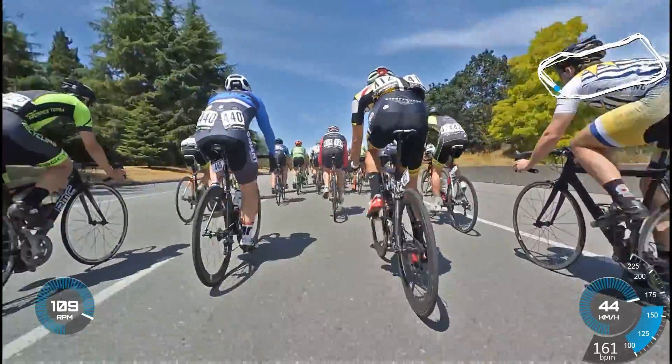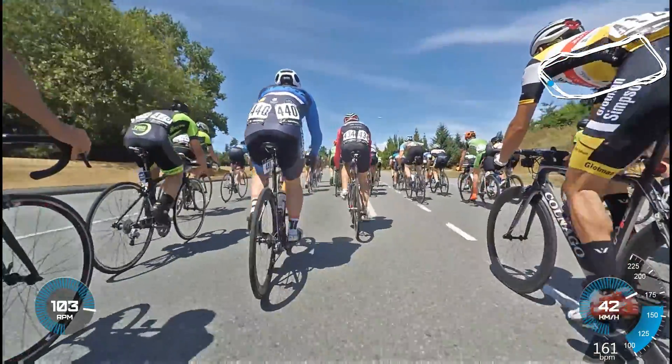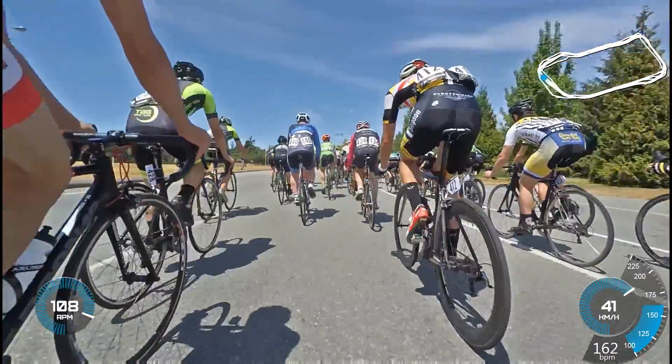So this is the corner after the downhill. The road is still pretty wide here. Taking it nice and wide — you have the entire road here to ride. Get some nice drafting going.